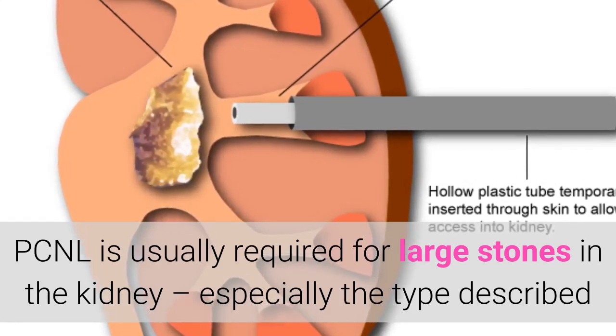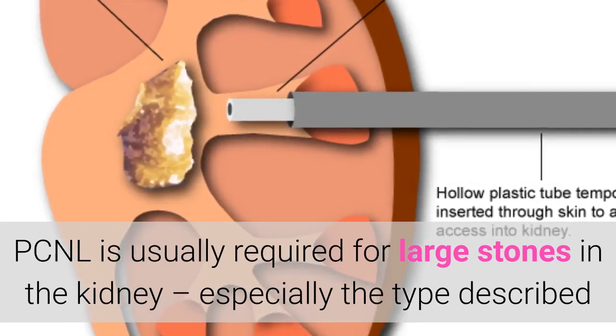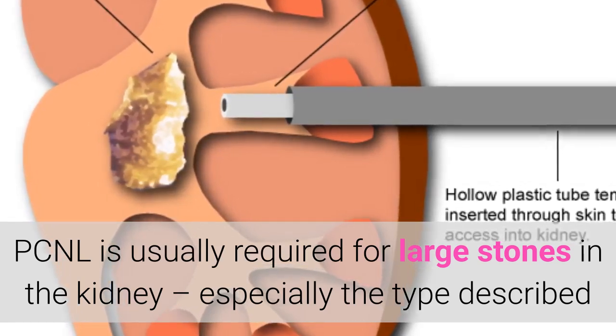Laser lithotripsy: the stone is broken up using laser energy through a special telescope that is inserted up to the kidney via the bladder. Stones greater than 1 cm usually require multiple procedures.